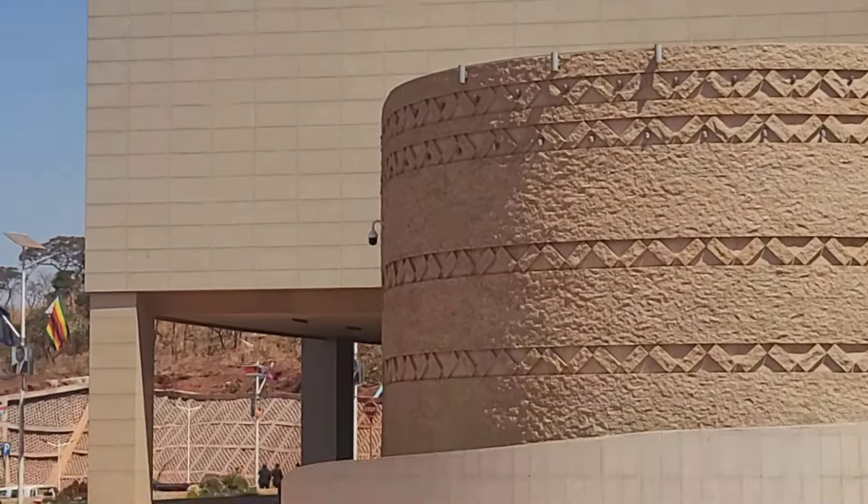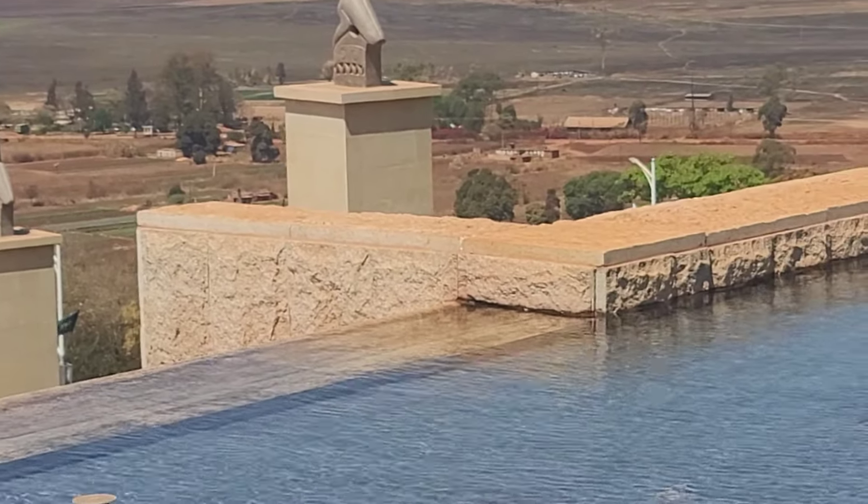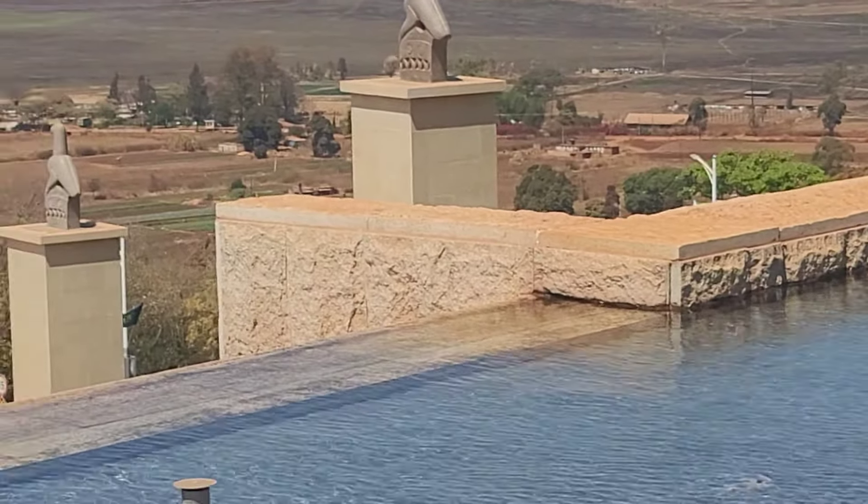Now we're outside looking up at the parliament building all the way to the top. I'm going to come down to where you enter, and this is around on the left side of the entrance door.